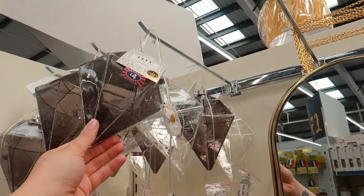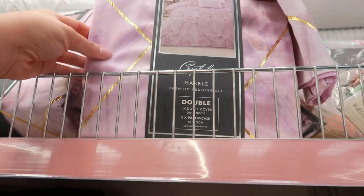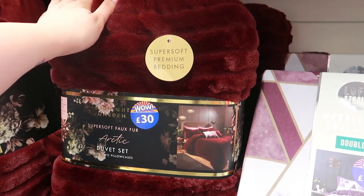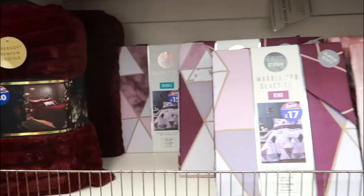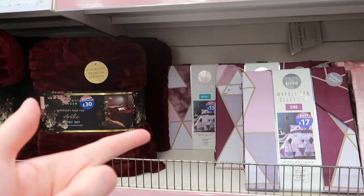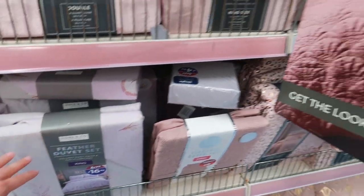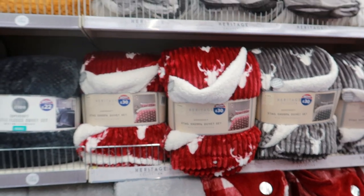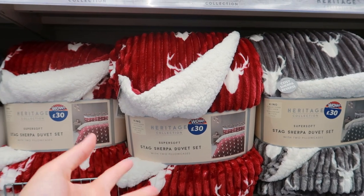Let's have a look at some duvet sets. Oh this is nice - marble duvet, oh I like this, that feels really nice. £30 - it doesn't feel soft at all. Oh my god - £15 for a double, I'm going to have to get that! They've got a pinky one for £25, a purple one for £15, one with a sparkle in it for £25 which I think is new, and a feather one for £17. Are they Christmas ones already? Oh my god - stags for £30.